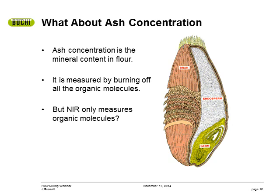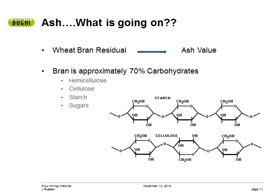We all know how dependent the flour milling industry is on ash concentration to measure process efficiency and quality — it is associated with pushing those pennies out of the wheat kernels. Ash is what is left over after you burn off all the organics, and we just spoke about the fact that NIR sees the vibrational energies of organic molecules. So NIR is not directly looking at ash — it has always been a secondary correlation to something else. When measuring ash concentration in wheat flour, we are mostly looking at the carbohydrates in the wheat bran residual, and then we calibrate that spectral response back to ash concentration. It works very well.